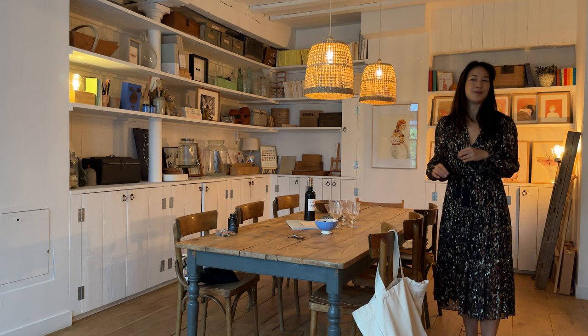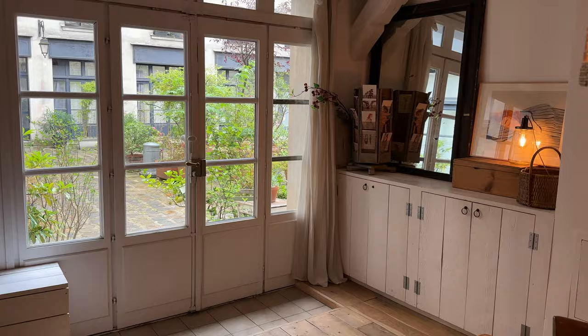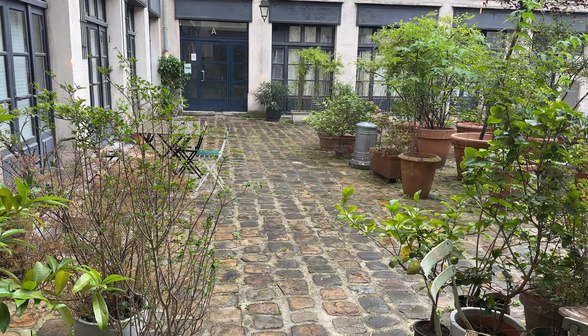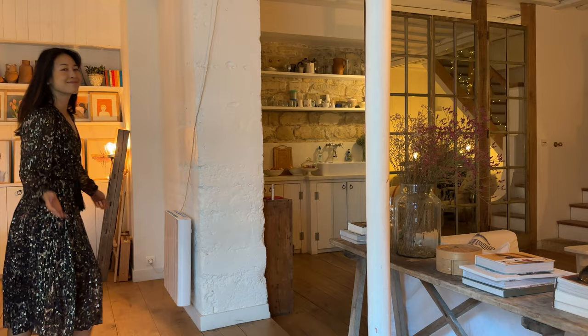I'm feeling so inspired about how to bring this back home and play around with the shelves that we have in our house. Here's the entryway to the house. It looks out into this beautiful courtyard, which is shared with, I think, some office spaces and studios. I love how dark the stone has turned after the rain, and of course the plants have gotten a nice watering.